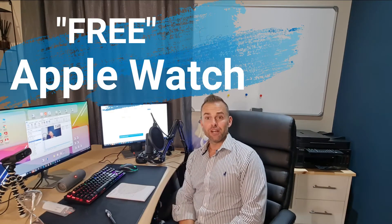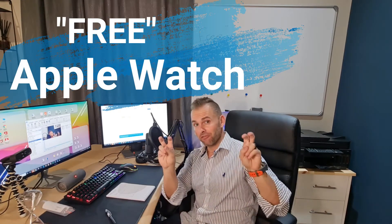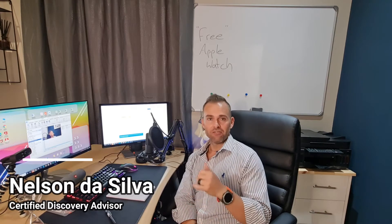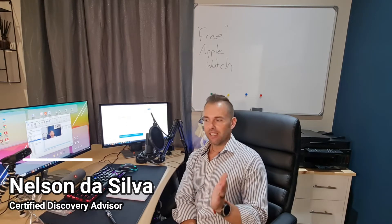How's it guys, hope everyone's good. So how do you get an Apple Watch for free? I'm going to show you now. Discovery is running a special offer until the end of the month where you can get the Apple Watch benefit for a 10 rand activation fee instead of the standard thousand rand.